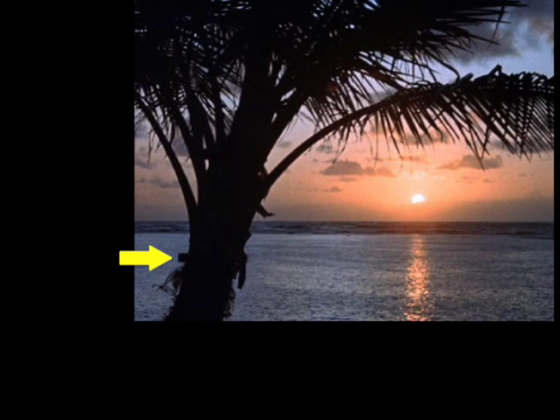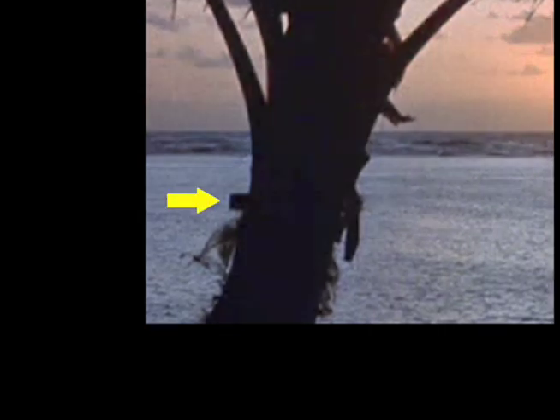If you look at this palm tree to the left, you can see this object here. It is either a board nailed to the other side of the tree or something like a raft out in the water. Judging from the clarity on the left edge of this object, I would say it is probably something nailed on the other side of the tree.